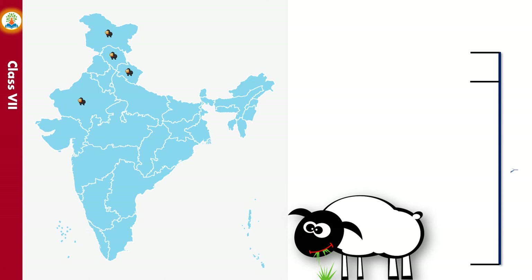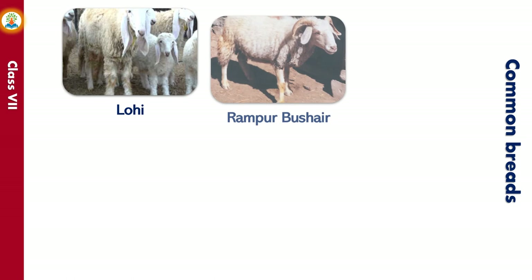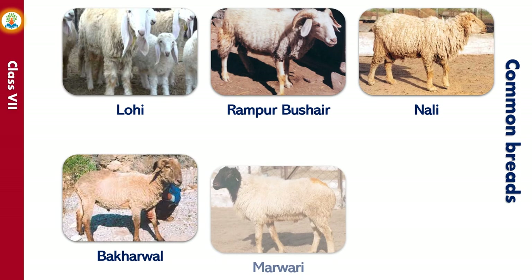A sheep lives for up to 11 to 12 years. Some common breeds of Indian sheep are Lohi, Ramparbusha, Nali, Bhikiawal, Mahwari, and Patnawadi.